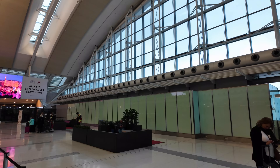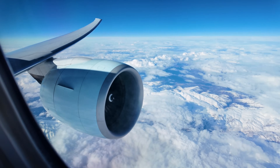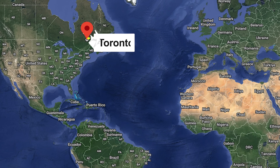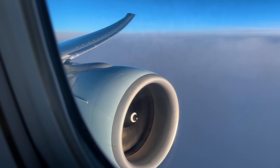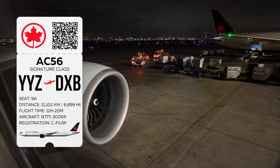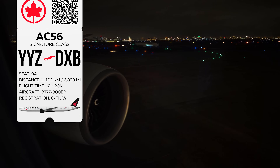Welcome back to the channel everybody, and welcome to Toronto Pearson International Airport. Today I'm here to grab a flight from Toronto to Dubai. I'll be flying on Air Canada — I actually took this flight approximately one year ago, and it was one of my very first trip reports on the channel.